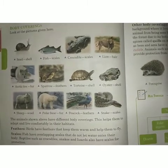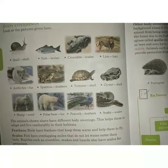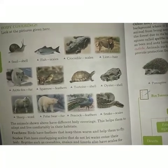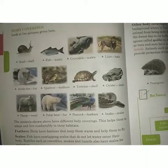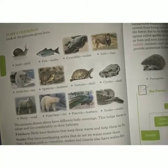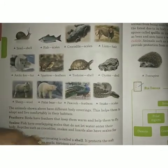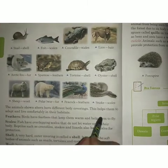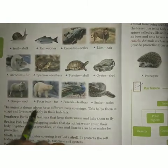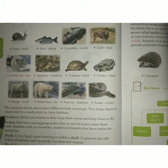The animals shown above have different body coverings. This helps them to adapt and live comfortably in their habitats. Every animal has a different body covering so that it can easily adapt and stay in its environment or habitat.